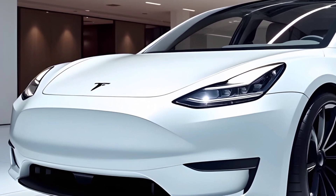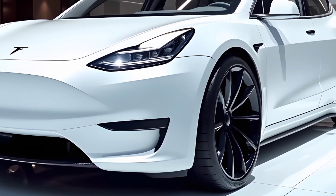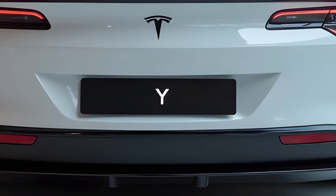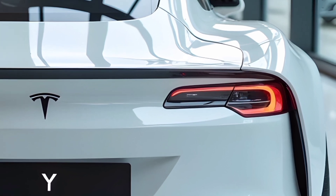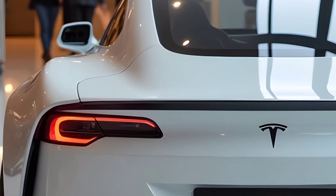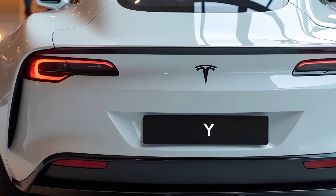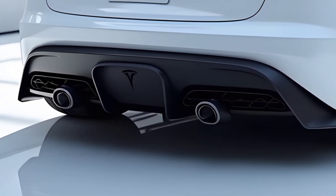When it comes to features, Tesla raises the bar yet again. The 2025 Model Y comes equipped with the latest version of Autopilot, Tesla's semi-autonomous driving system, offering smoother lane changes, adaptive cruise control, and enhanced driver assistance. The full self-driving capabilities continue to evolve, with improved updates via Tesla's over-the-air software. Safety remains a priority, with advanced driver assistance features and a top-notch crash safety structure. The infotainment system is equally impressive, offering streaming services, games, and Tesla's immersive audio experience, which makes every drive entertaining.